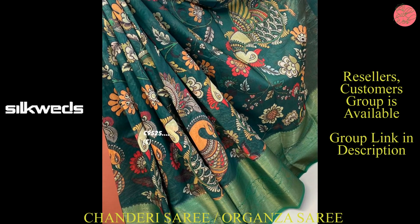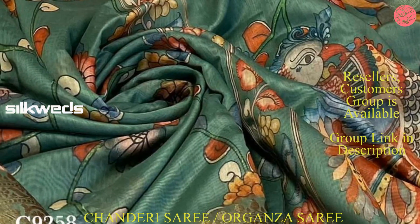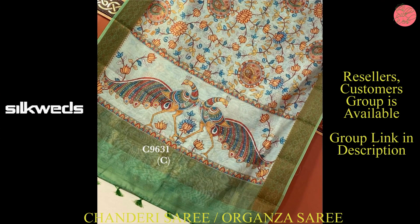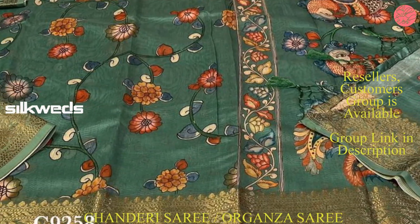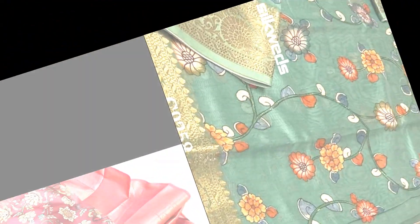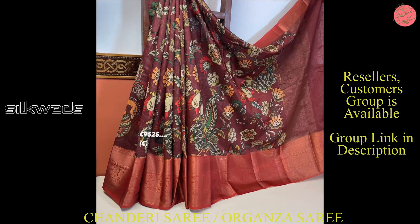You can wear these silk sarees and also Organza sarees for all kinds of parties, functions, weddings, and marriages. You can also present these sarees to your loved ones for special occasions like wedding anniversaries, birthdays, and other special occasions. Please like the video, comment, and share the video.